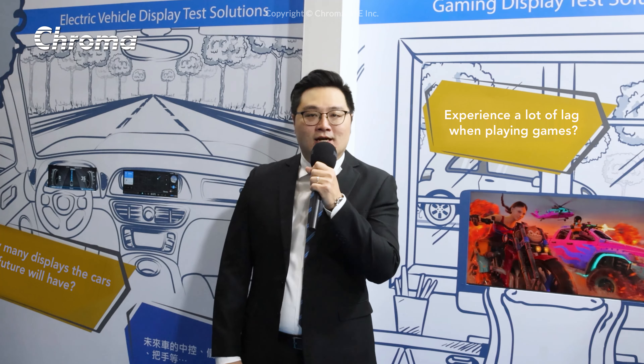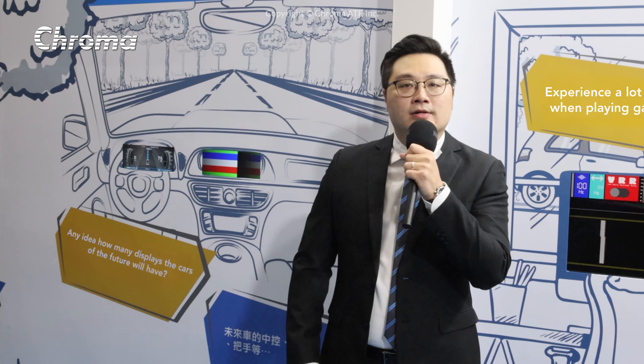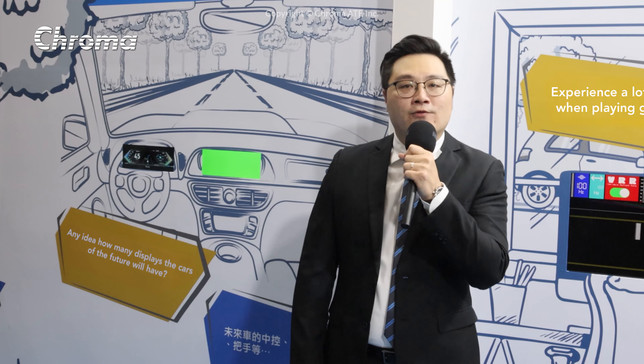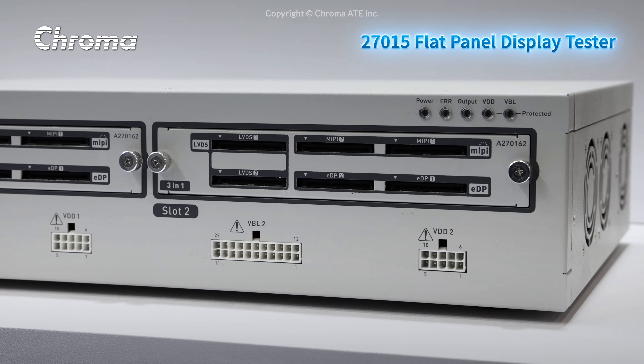Display panels are also found on door handles, air conditioning, window control buttons, etc. Car panel size and resolution are all different depending on the location in the car. So to meet the testing needs of all the different specifications for the car display, Chroma has launched the new Chroma 27OR15 flat panel display tester.